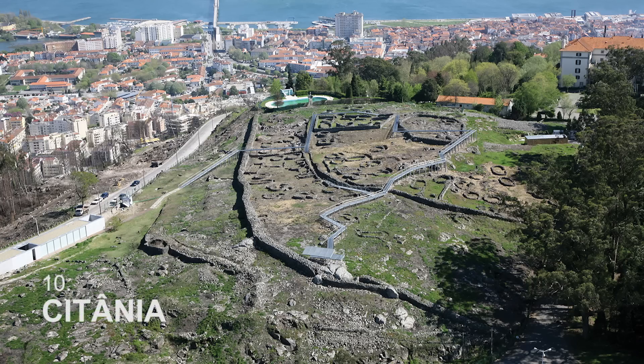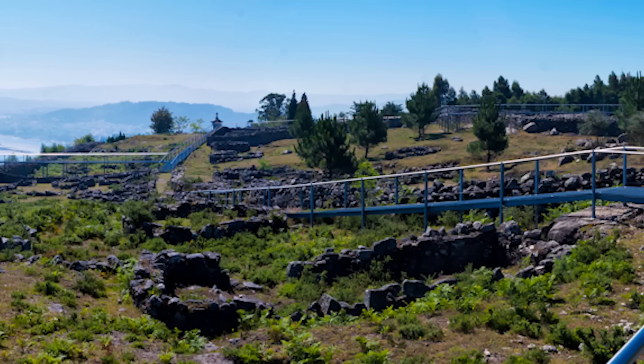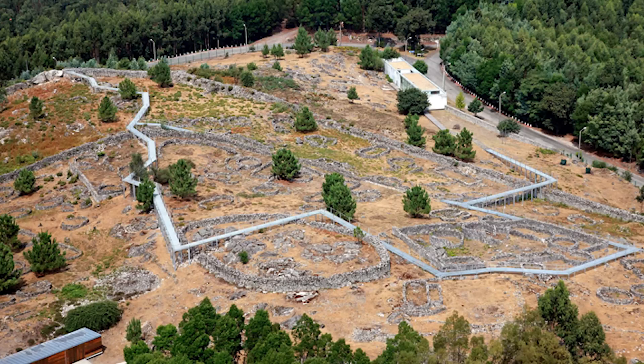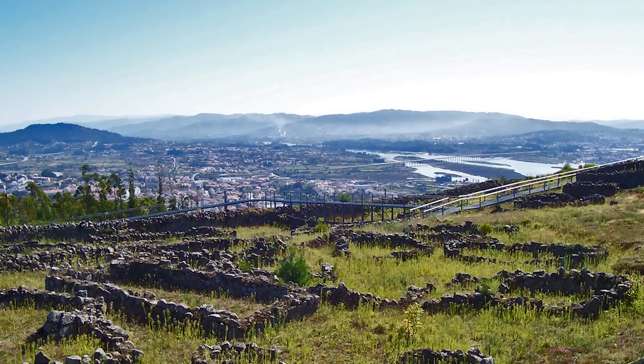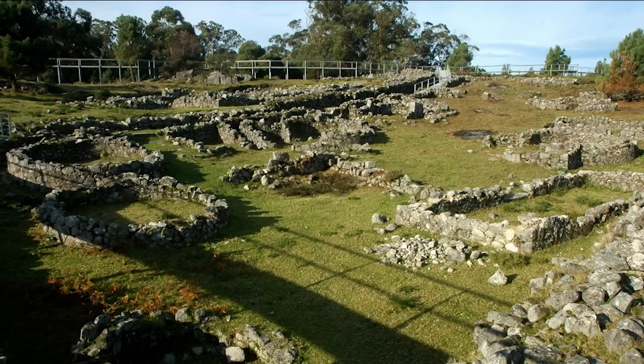The Citania, also known as the Old Town, was declared a national monument in 1926. One of the most notable examples of a fortified Castro settlement in the Iberian Peninsula, a visit to the Citania takes you back in time to imagine how the people of the Iron Age lived. Due to its strategic location on the hilltop, it was inhabited from the Iron Age until after the Roman invasions.